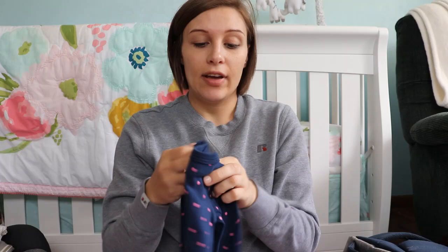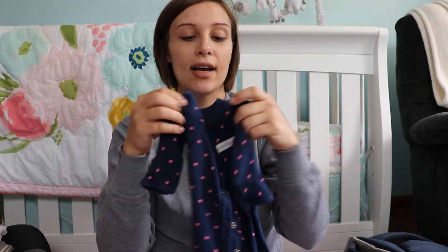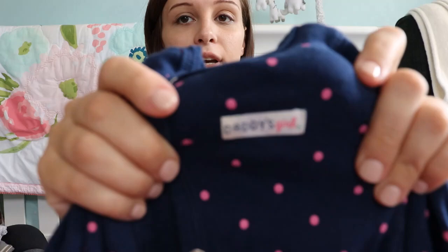The second outfit we're bringing is another sleeper. This one is footless so I do have a pair of socks to go with it. It also has mitten cuffs and it is a newborn size. It just says 'daddy's girl' right there — super cute.